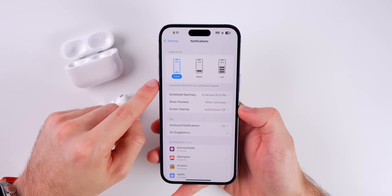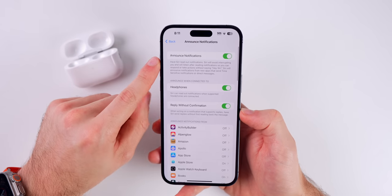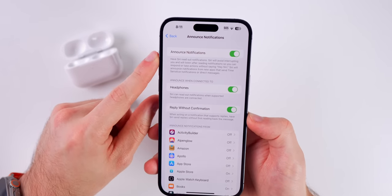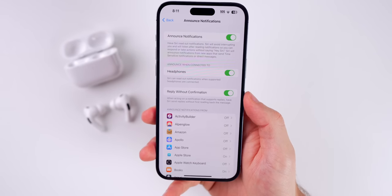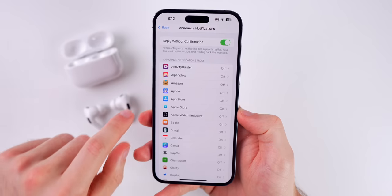Now let's talk about notifications. I don't really like my podcast or my music getting interrupted with notifications all the time. If you go into Settings and then Notifications, you will see Announce Notifications up top. I would recommend having this turned on so you don't miss important notifications, but I would recommend turning it off for most applications.